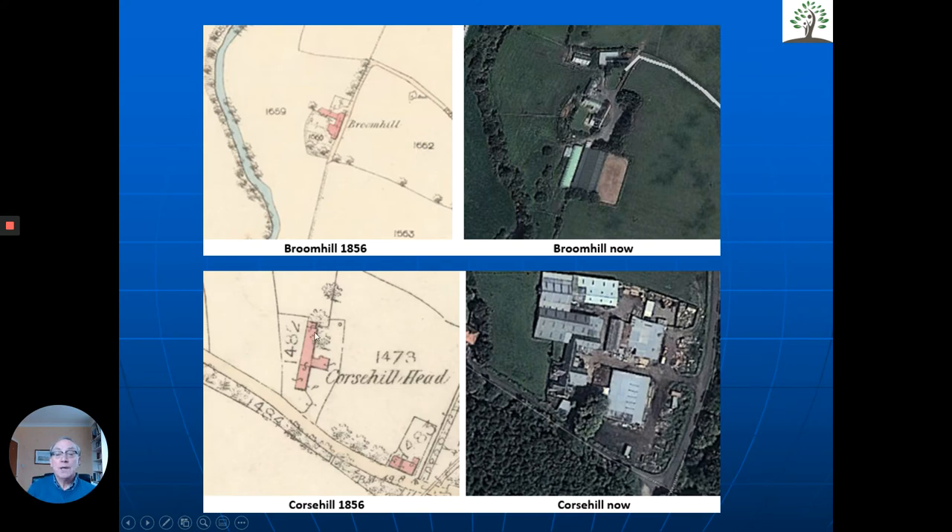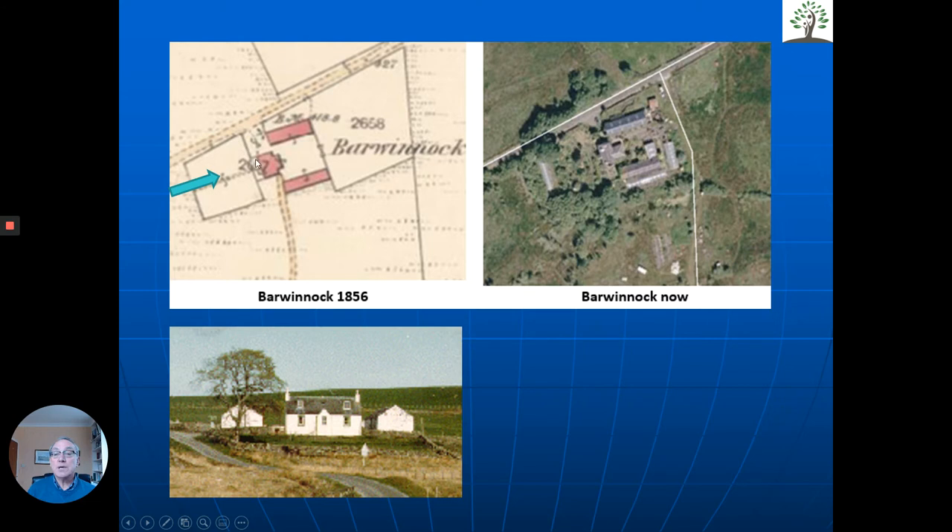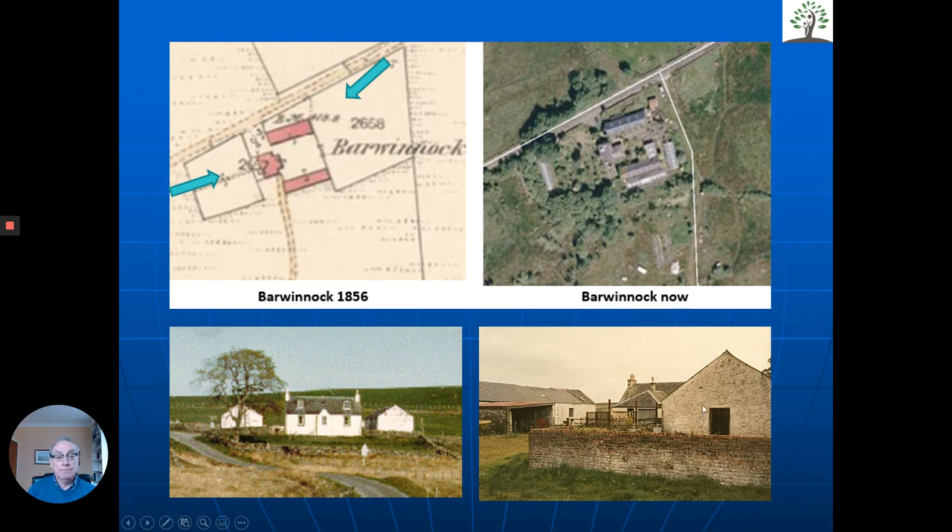The same applies to Coarse Hill — you can see the building there. And Barwoodnock — you can see there's the house and two farm buildings to the side. Here's a photo taken head-on looking at the house with the two farm buildings to the side, and another photo taken from the back. She came over and at three of these houses we knocked on the door; the people said they'd be delighted to show her around. She was thrilled to meet the people living in the house, and they were equally delighted to have someone whose ancestor had lived there more than 150 years ago — very much walking in the ancestors' footsteps.